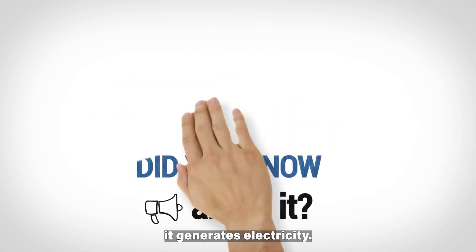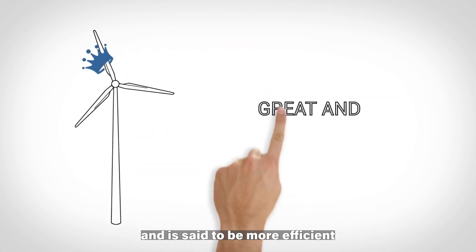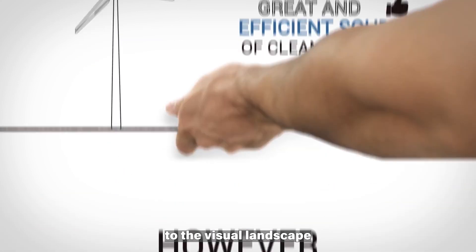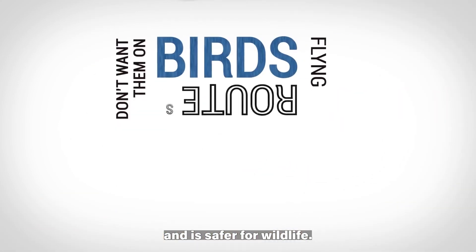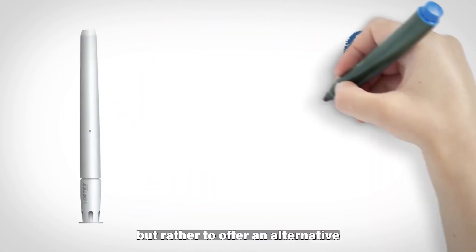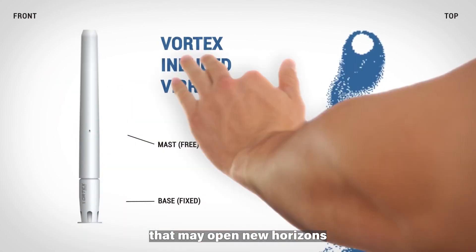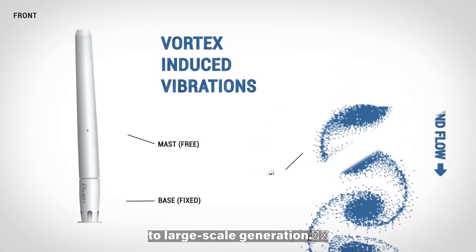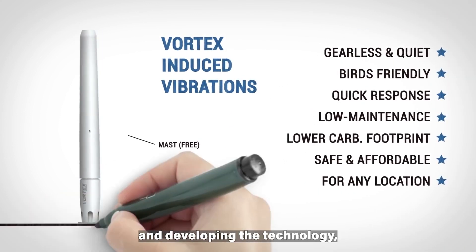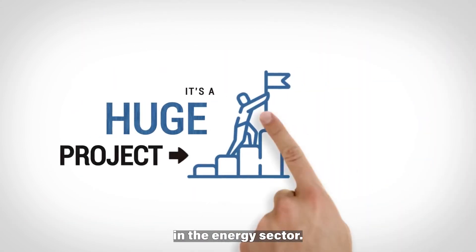As this turbine spins, it generates electricity. The Vortex Bladeless wind turbine is virtually silent and is said to be more efficient than traditional wind turbines. The design is also minimally invasive to the visual landscape and is safer for wildlife. It is not meant to replace traditional wind turbines, but rather to offer an alternative that may open new horizons to wind energy at all scales, from micro wind to large scale generation. The company is still active and developing the technology, and its design has won recognition from various organizations in the energy sector.